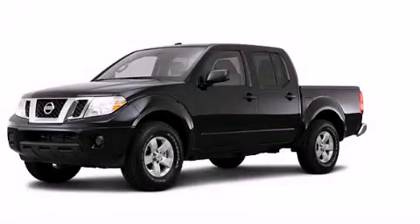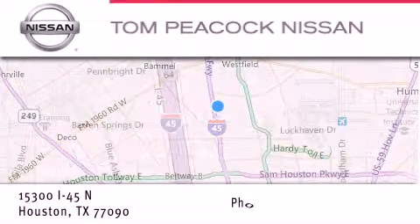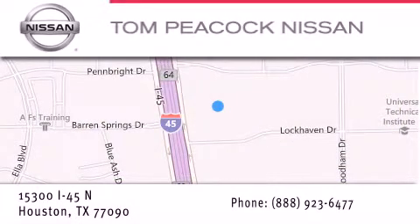This vehicle is sure to sell fast — call and arrange your test drive today. Tom Peacock Nissan is located at 15300 I-45 North in Houston. Our goal is to exceed all of your expectations to ensure that you'll return for future visits.